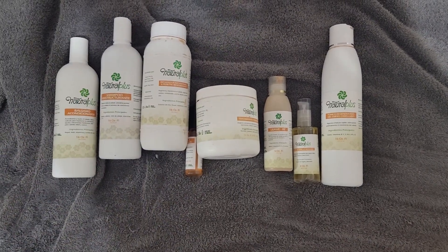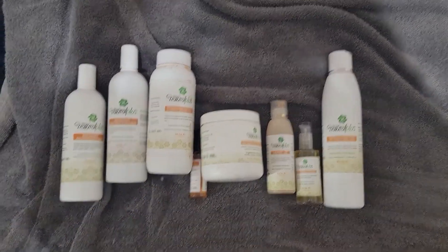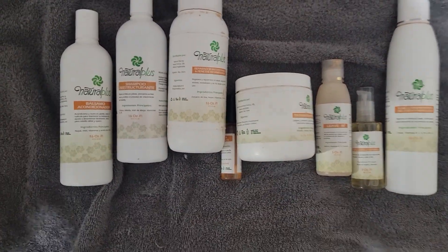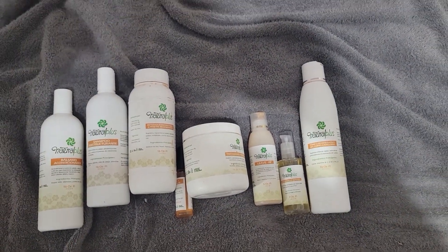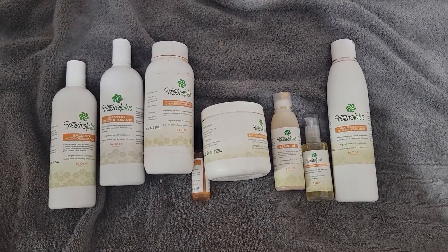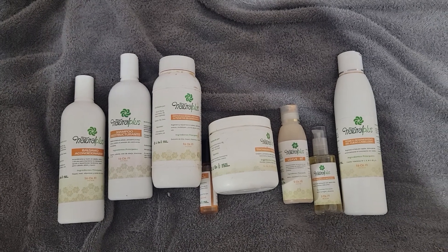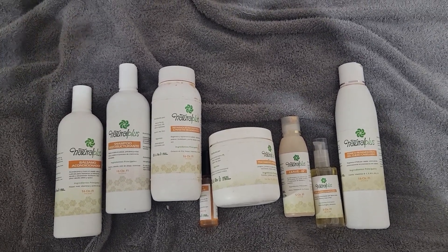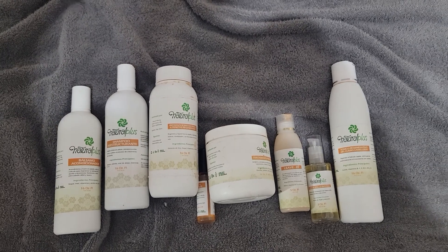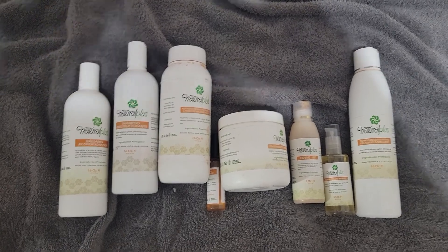I'm back with another review. This is Natural Plus, a Hispanic — specifically Dominican — company. There's one less product in this haul because it was the hair drop for hair growth, and I ran out of it. They don't sell it on the website anymore, so I'm unable to do a proper review on that. One bottle didn't really show me much of a difference anyway.